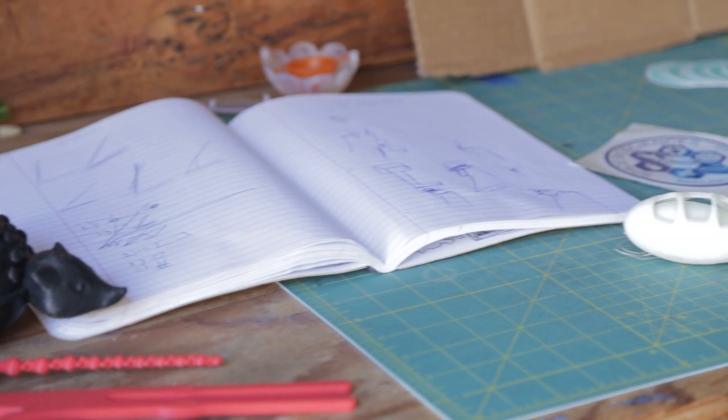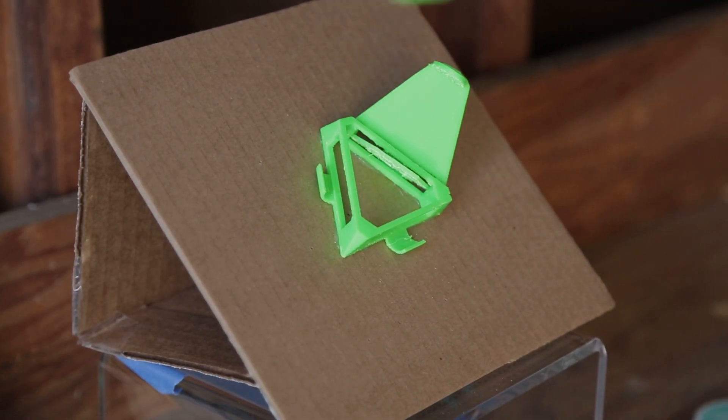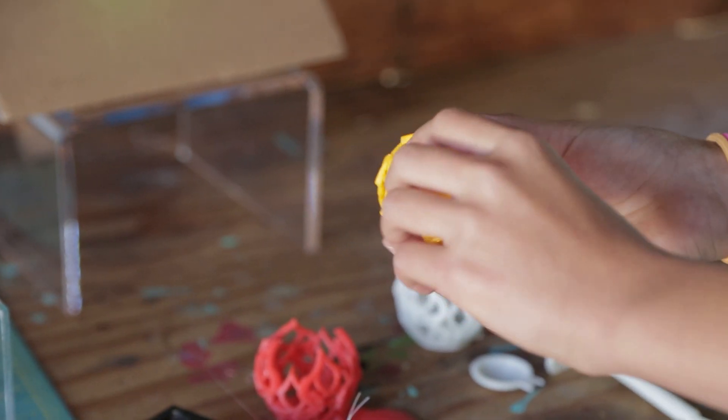I started designing in CAD and 3D printing in fourth grade, about three years ago. I saw Deanne's video for the Future Engineers Challenge and thought it was really cool, so I started entering the challenges and I've entered all of them for four years.